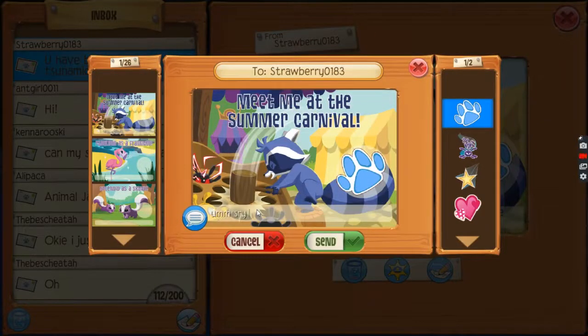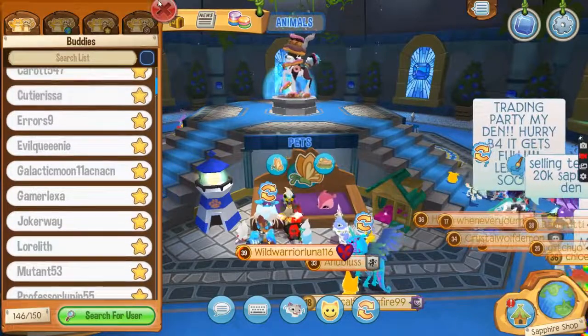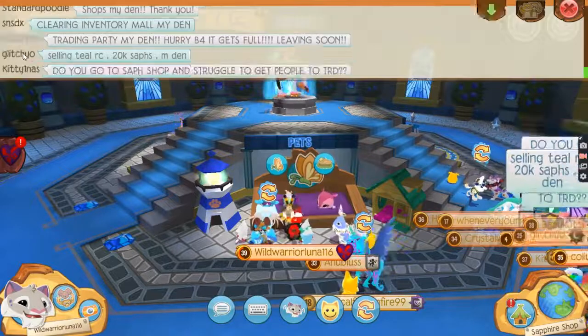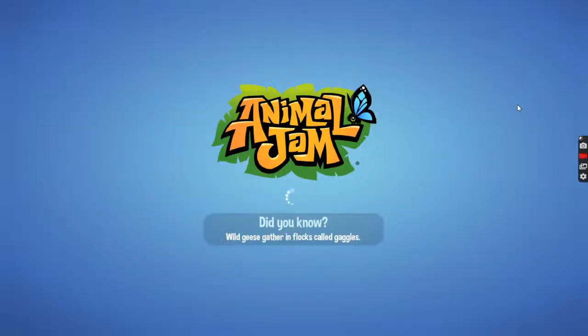Sorry, I'm not interested in rockets. Guys, if you want to buddy me I think I still have a few spots. Let's see what the trading party is all about — I have no idea what's going on.